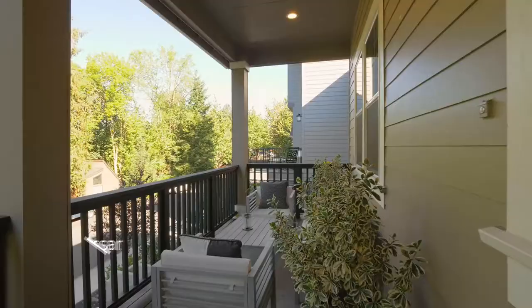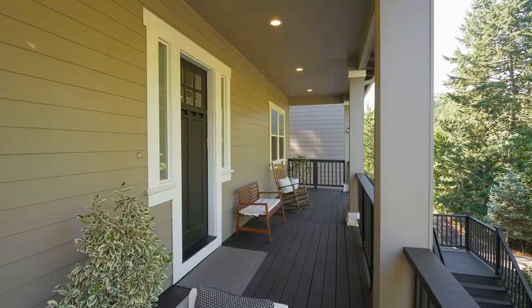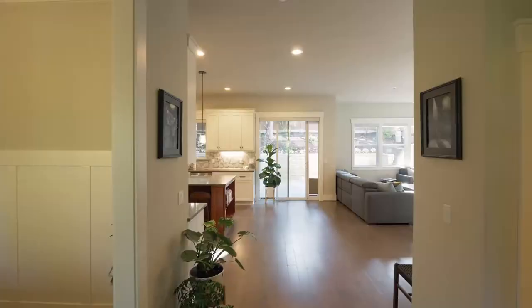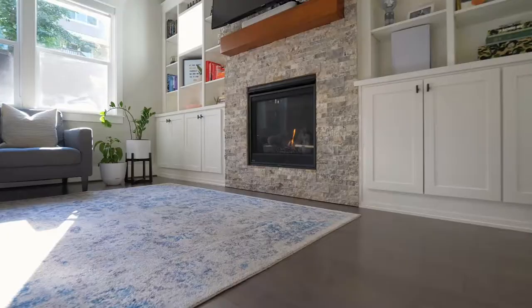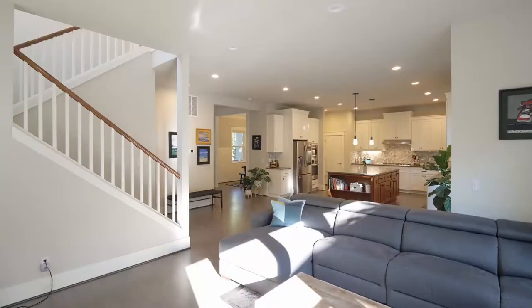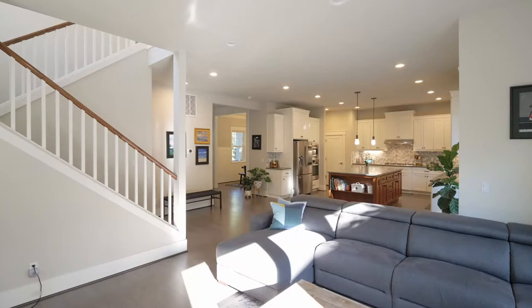The oversized 300 square foot cedar deck invites you to relax and unwind. From the floor-to-ceiling stone fireplace to high ceilings, abundant windows, and built-ins, no detail is overlooked.